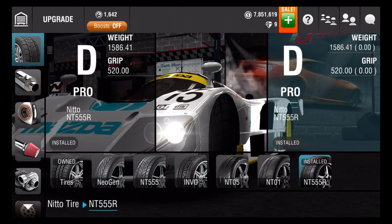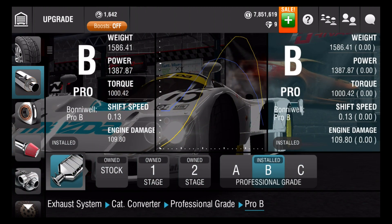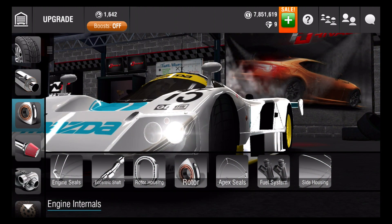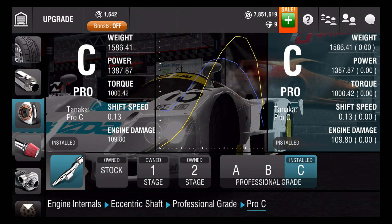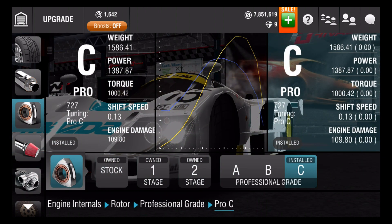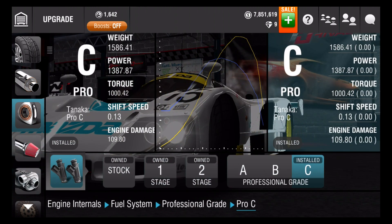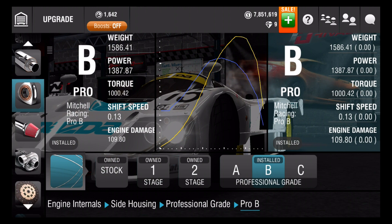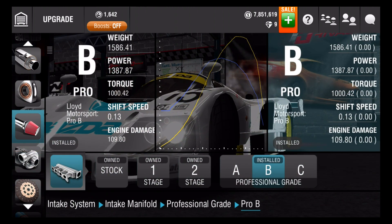Like always, I have the best tires and an exhaust system. Header is B, catalytic converter is B, and pipes and muffler is also B. Engine internals: engine seals is B, the eccentric shaft is C, the rotor housing is B, the rotor is C, the apex seals is A. Fuel system is C and the side housing is B. Next, intake system: throttle body is C, intake manifold is B.